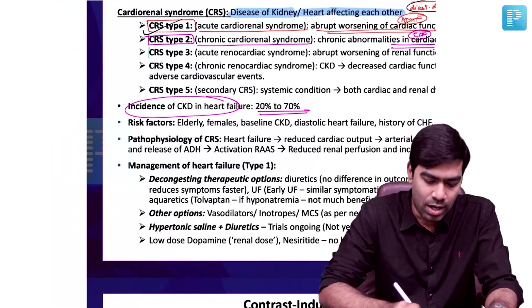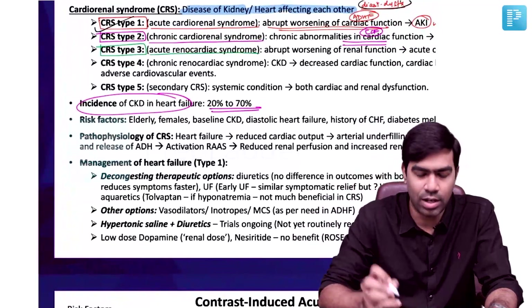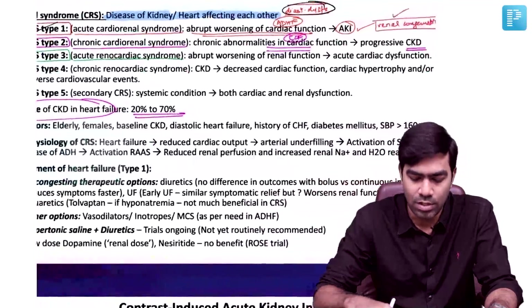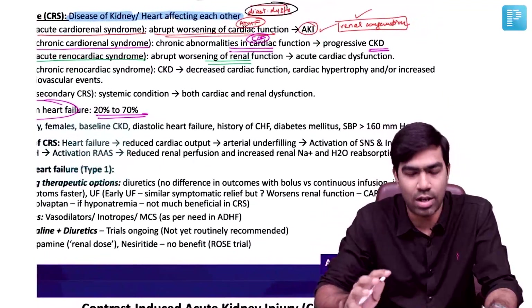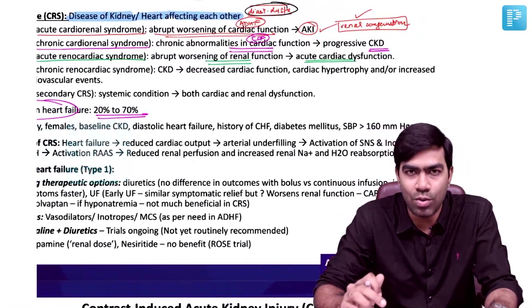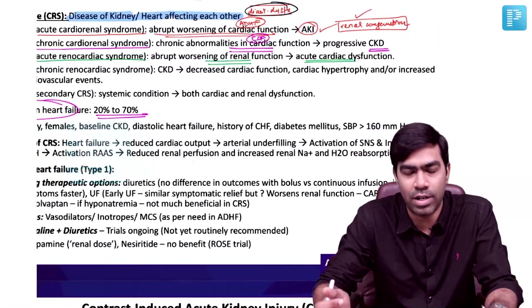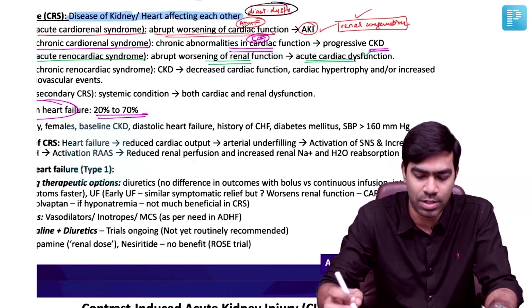CRS Type 3 is called Acute Renocardiac Syndrome — the reverse direction. An abrupt worsening of renal function results in acute cardiac dysfunction. For example, an acute kidney injury producing flash pulmonary edema due to either uremia or severe hypertension — that is the best example of Type 3.